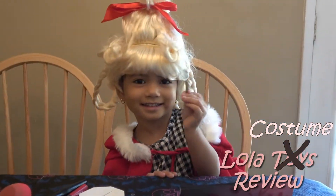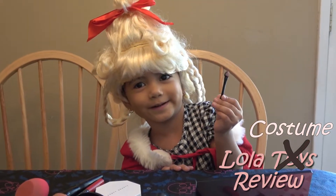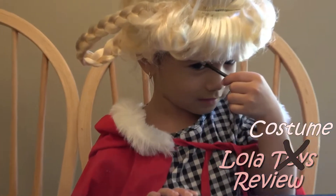Now she's going to apply some eyeshadow. Go ahead, Lola. Close your eyes.